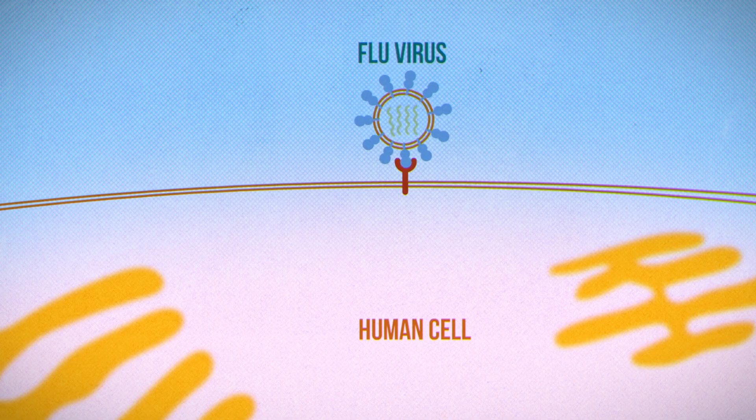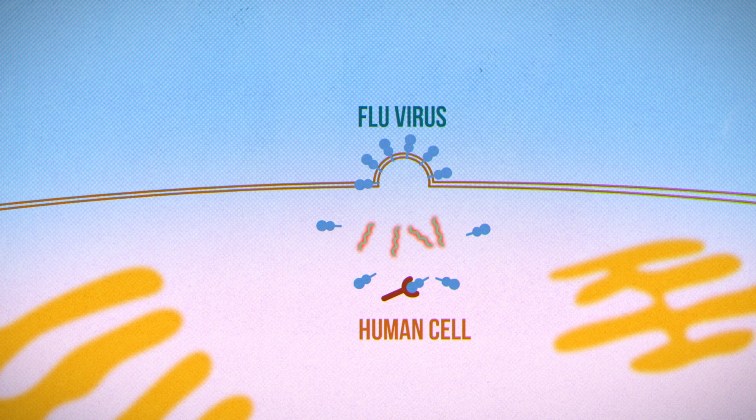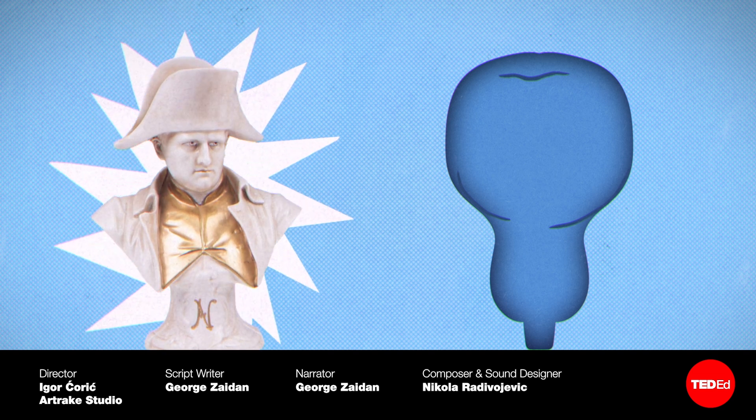Another reason to work towards a universal vaccine? So we don't have to experience more than one pandemic in our lifetimes. Learn more about those odds with this video. And while we work on that vaccine, maybe we can figure out how to cure the common cold — learn what makes that so tricky with this video.